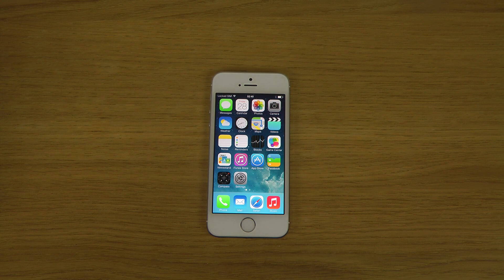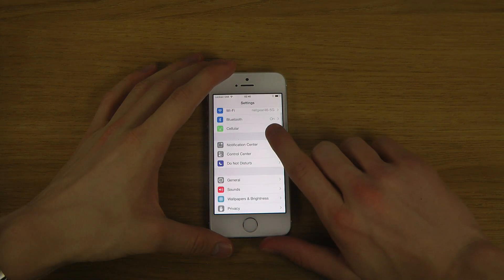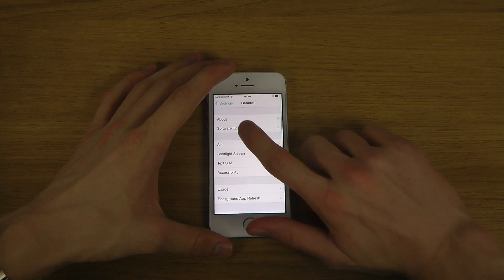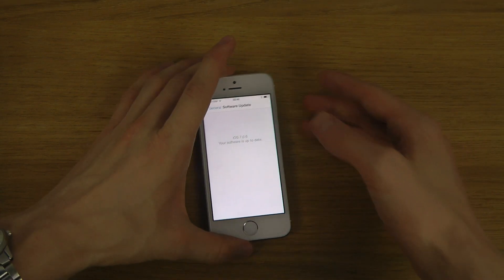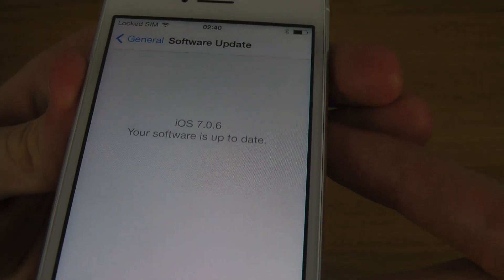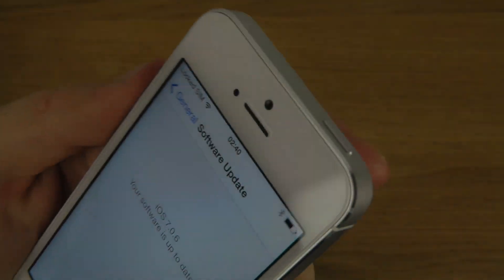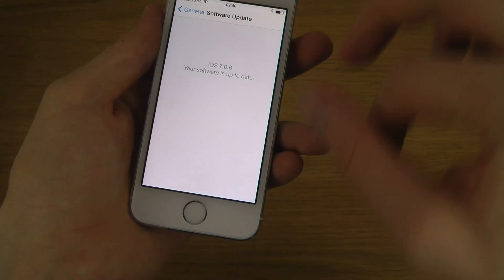Hey guys, we do have iOS 7.0.6 here and we're gonna do some benchmark tests, like I do a lot of times, because people are interested and want to compare against their own device which may have an earlier version of iOS. iOS 7.0.6 should bring an update fixing some kind of keylogging thing that people could use to track what you were typing.